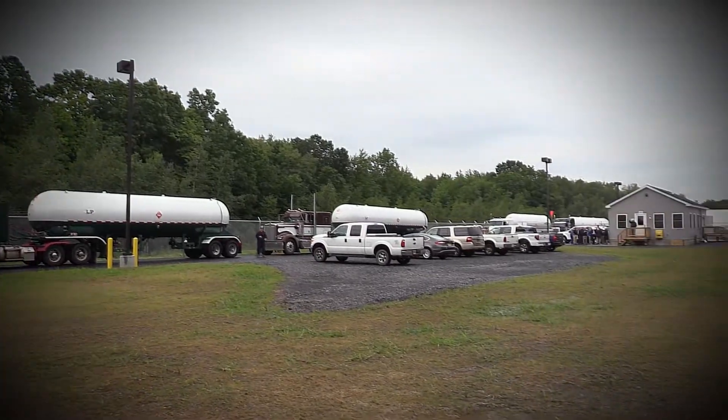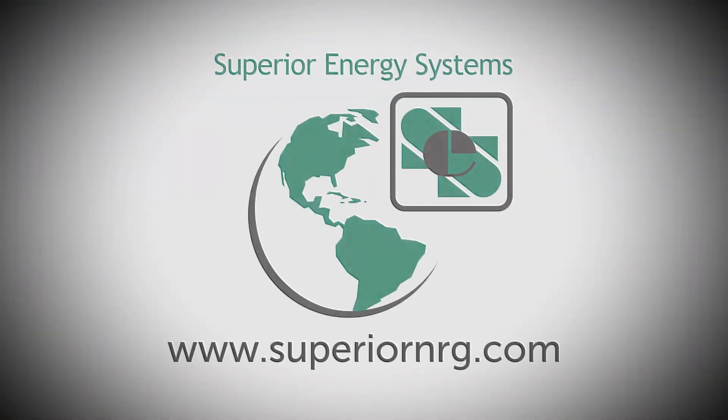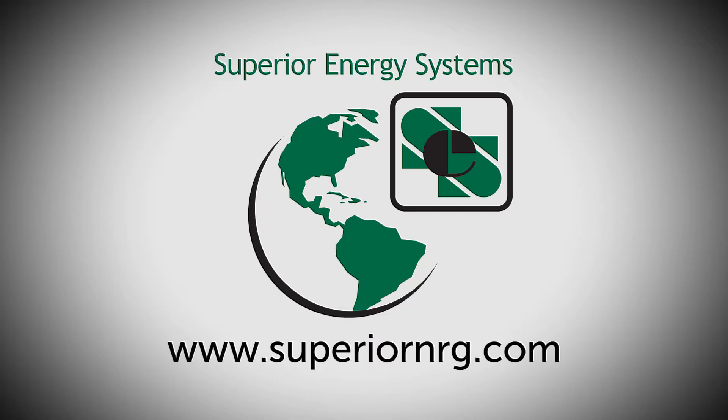Let's head back and conclude the tour. Thank you.